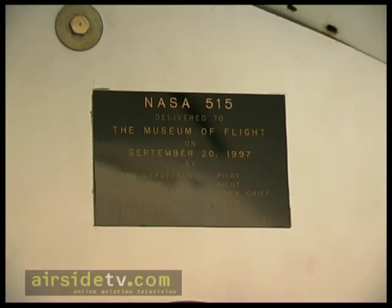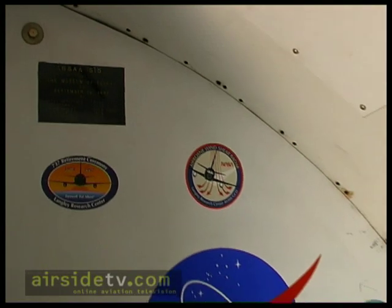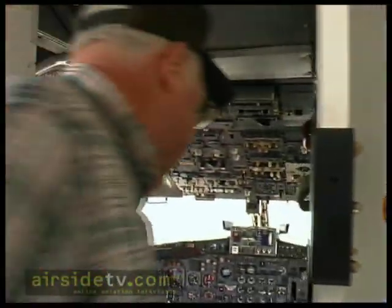Farewell Fat Albert — 737 retirement ceremony. And if you come over here, you can see this thing is full of plaques everywhere.